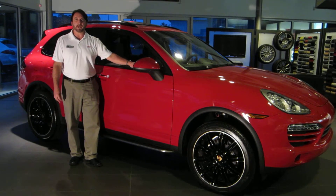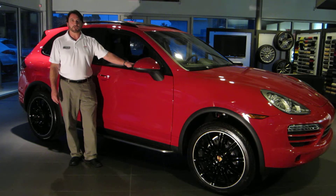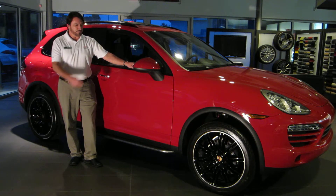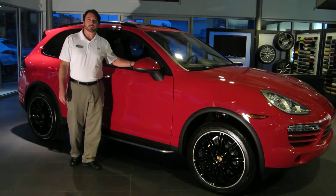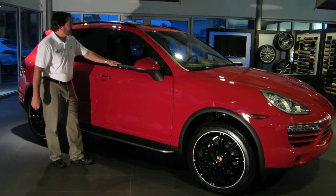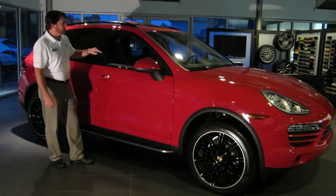Hi, this is Michael Stevenson, Global Brand Ambassador here at Porsche of Destin. I want to show you this absolutely gorgeous Carmine Red 2014 Cayenne. It features the 21 inch sport design wheel in high gloss black, also the running boards, the black roof rails, and the blackout package around the windows.